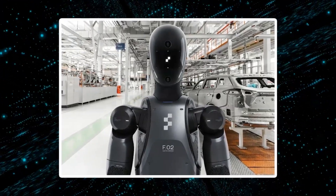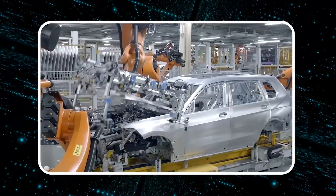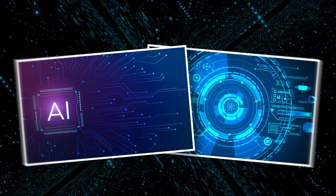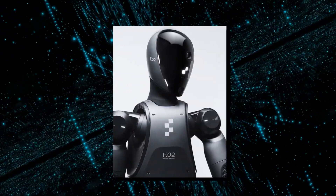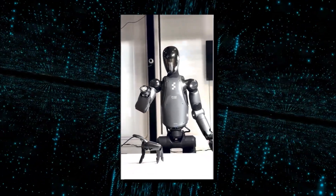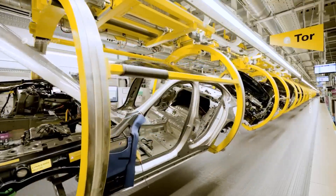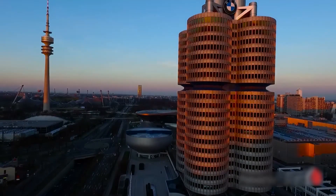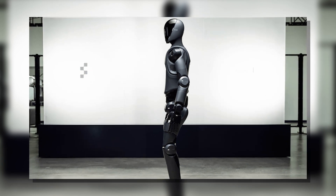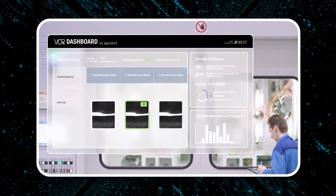Looking ahead, BMW envisions a fully automated production line with Figure 02 playing a central role. The goal is to reduce human involvement in specific stages of assembly, improving speed, safety, and overall production efficiency. By integrating more advanced AI and machine vision capabilities into future iterations of Figure 02, the robot will take on even more complex tasks autonomously. This shift towards full automation signals an exciting future — where advanced robots like Figure 02 ensure higher precision, faster turnarounds, and greater safety, contributing to a more efficient, data-driven manufacturing ecosystem.